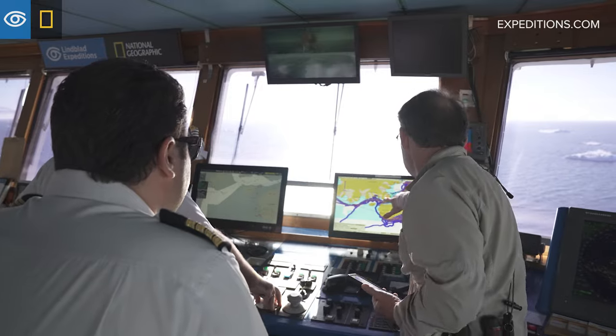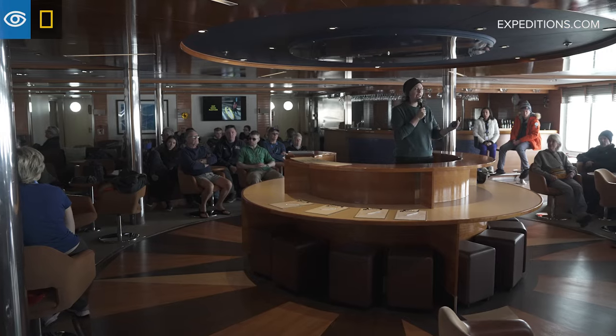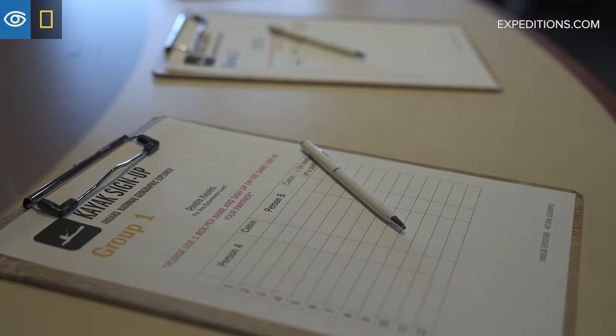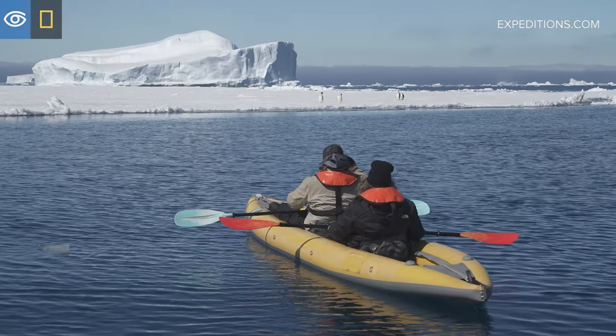Once the bridge and expedition teams have determined that kayaking is a probability, we will announce it during recap. And then typically the next morning, we will have a kayak briefing where we tell everybody what they need to know to be able to have a safe kayaking operation.